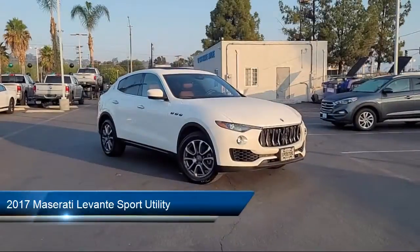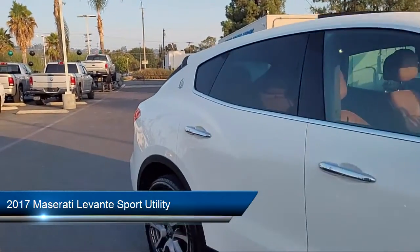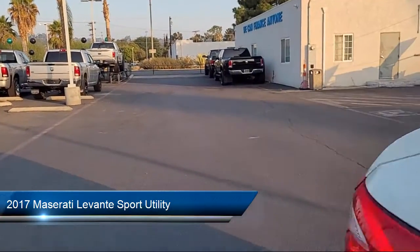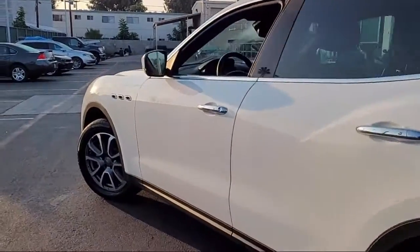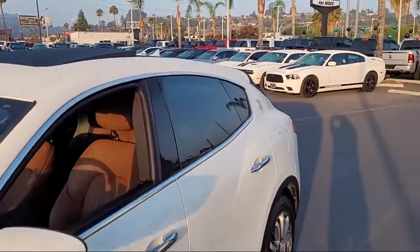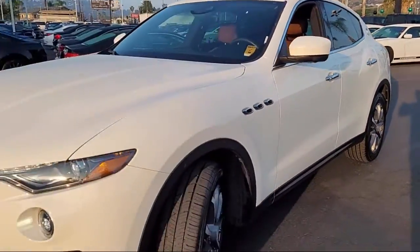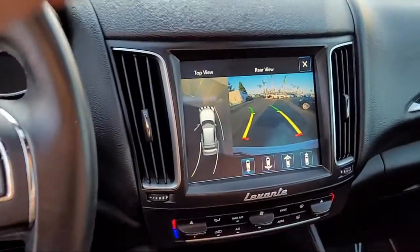Welcome to East County Pre-Owned Superstore, your premier destination for purchasing pre-owned. And here's a look at another one of our great vehicles from our inventory, and comes equipped with navigation, heated front seats, bi-xenon HID headlamps, fully automatic headlights, dual front side impact airbags, and auto high-beam headlamp control.